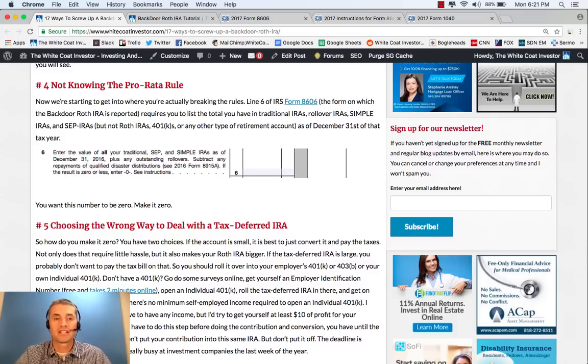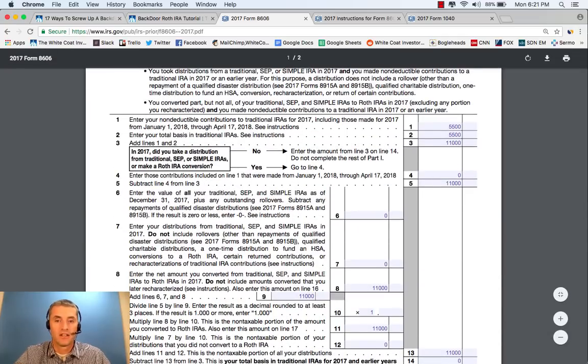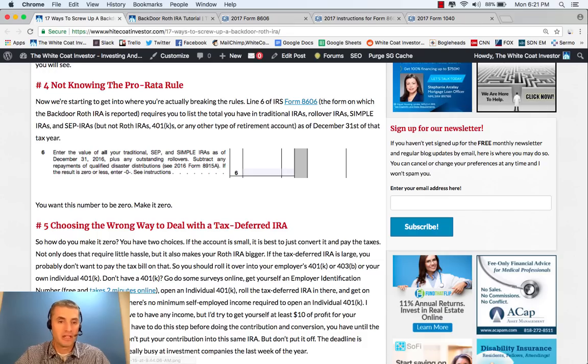Another mistake people make is not knowing the pro rata rule. On Line 6, you want that to be zero. If you don't zero out that traditional IRA, that SEP IRA, that SIMPLE IRA by the end of the year, that's going to screw this up because that amount is not going to be zero and this division is not going to be a nice clean one. Zero those things out by the end of the year.